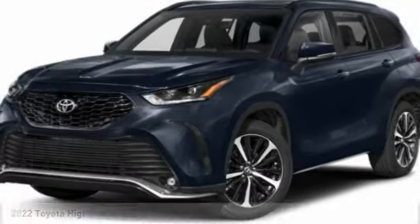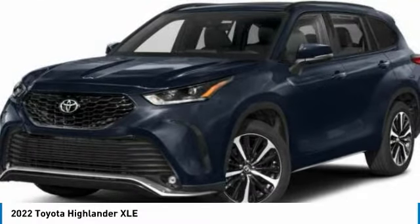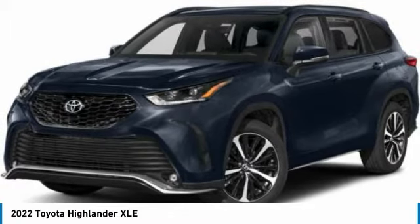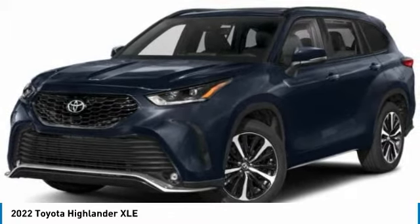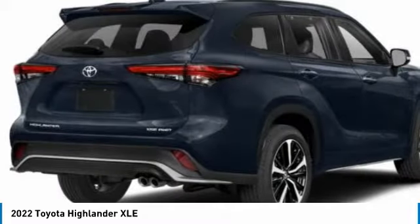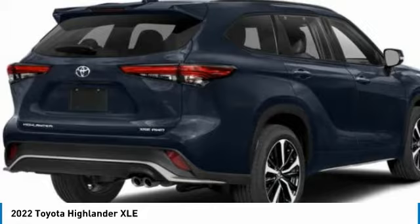Welcome to the 2022 Highlander. The Highlander is the SUV that's thought of everything. The Highlander offers seating for up to seven and features Toyota's innovative center store design. The second row bench seat folds away, leaving a pair of captain's chairs.